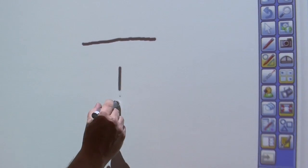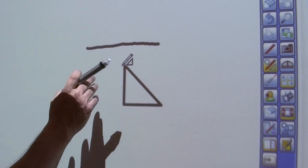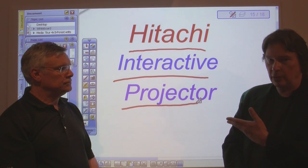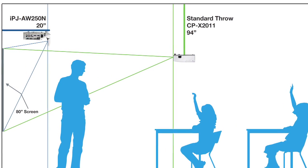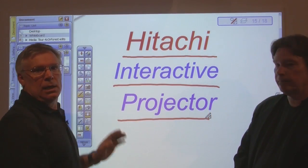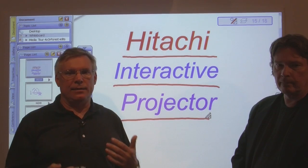You know John, we spent some time today and one of the things that really impressed me was the ultra short throw capability. This projector can turn a relatively small room like this one into a highly equipped presentation and communication environment. To get an 80 inch image, we only need to be 20 inches from the wall. That eliminates the shadows that come between the presenter and their content.